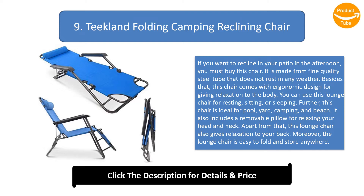You can use this lounge chair for resting, sitting, or sleeping. It is ideal for pool, yard, camping, and beach. It also includes a removable pillow for relaxing your head and neck, gives relaxation to your back, and is easy to fold and store anywhere.